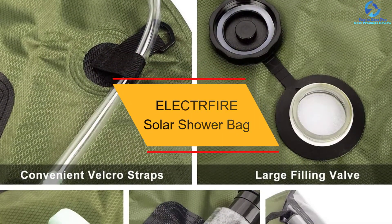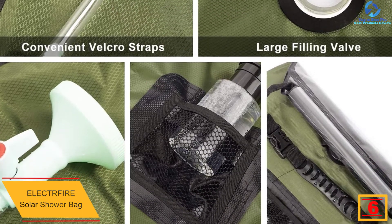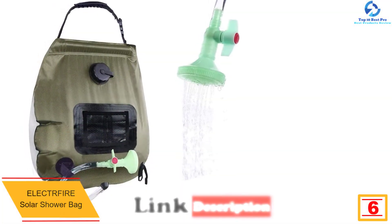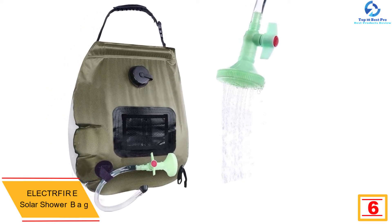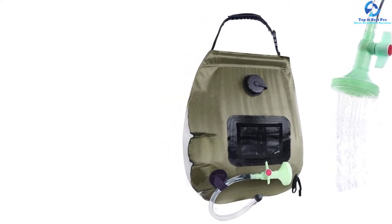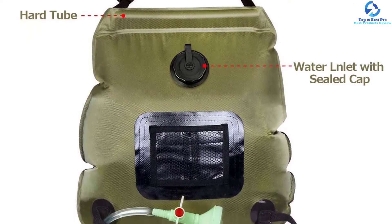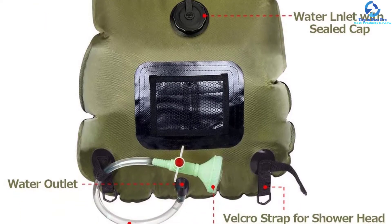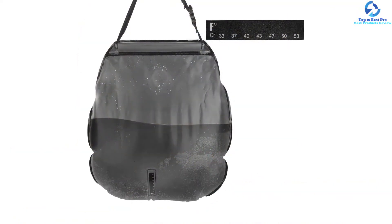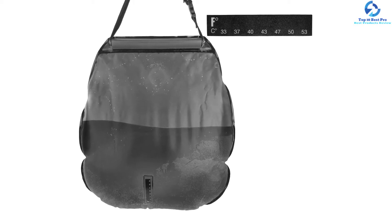At number 6, we have the ELECTRFIRE Solar Shower Bag. This is a reliable and convenient solar bag that allows you to set the temperature to the ideal point. It features an on-off switchable showerhead for easy regulation from low to high. Since it has been designed from quality PVC material, the shower heats water to a temperature of 45 degrees in just 3 hours. The front mesh pocket is meant for carrying smaller items like soap and shampoo, and it has a powerful handle plus reinforced plastic tube for easy hanging and increased longevity. The large water capacity of 5 gallons provides multiple showers before refilling, and it is a versatile solar shower for camping, beach swimming, and hiking among other outdoor activities.